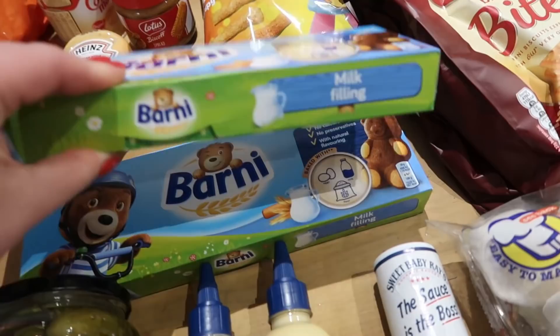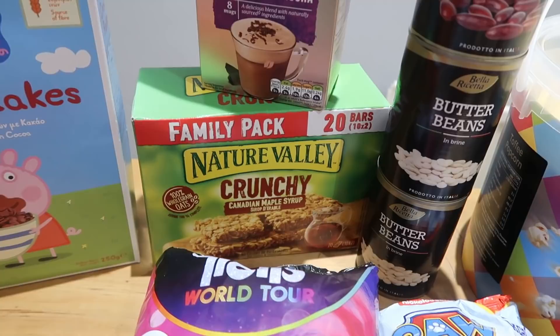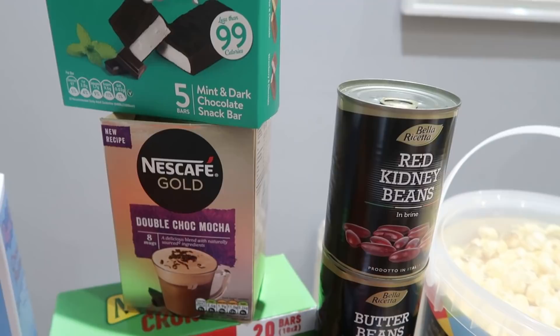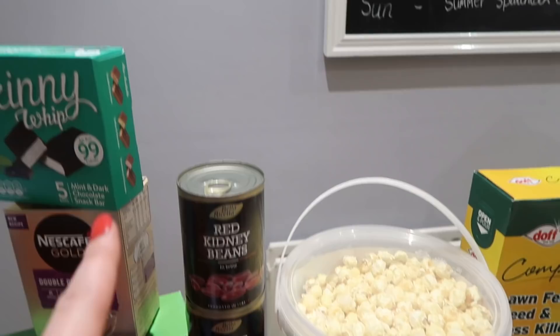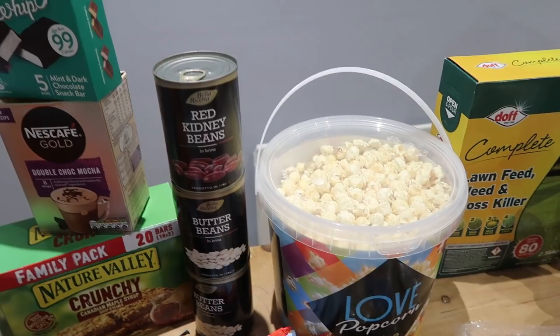Barney Bears — you can't beat those for children's snacks, five in a box and two for £1.50, great for lunch boxes and days out. Then Nature Valley crunchy snack bars in Canadian maple syrup, 20 bars — I think it's only £2. Nescafe gold double chocolate mocha at £1.69 — one's already open because I had one to get me going for this video! Some Skinny Whips in mint and dark chocolate — 99 calories each, five bars in the box. Once you've tasted the mint and dark chocolate there's no going back.